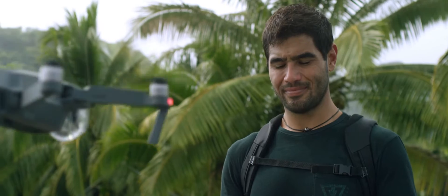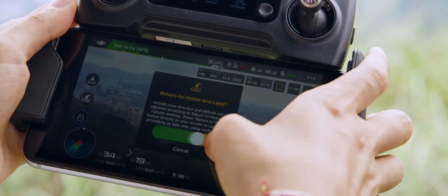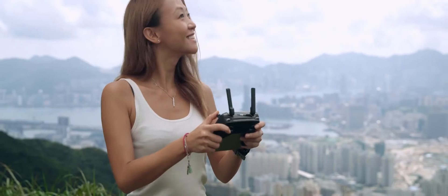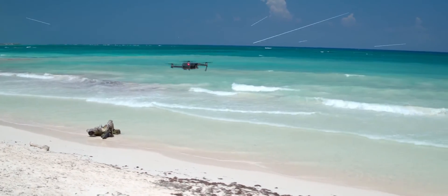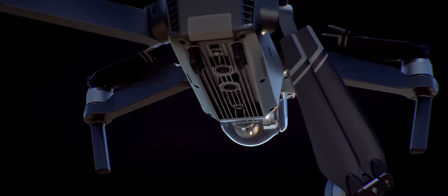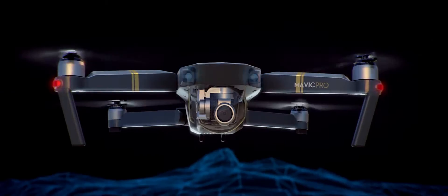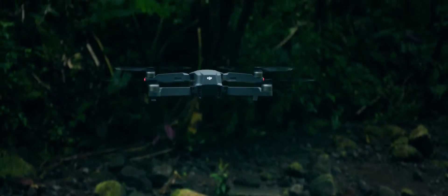This means the Mavic knows where home is, so it can return by itself. Precision landing technology means it can land almost exactly where you took off, at the touch of a button. As you fly, satellite systems keep track of you, working in harmony with all four vision sensors, telling it what's below and what's in front, whether you are flying beside a cliff, in a forest, or even indoors.